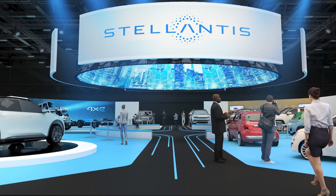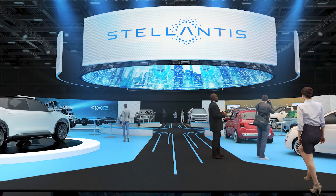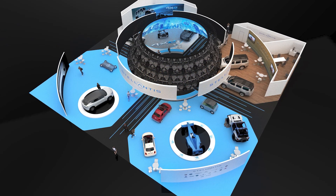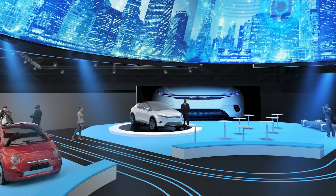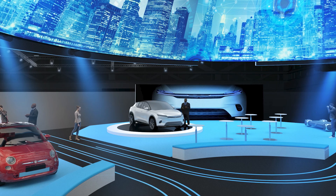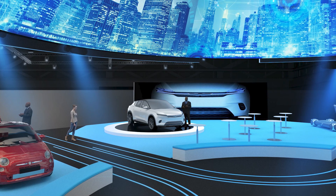And finally, CES 2022, the world's preeminent technology event in Las Vegas, Nevada, is the ideal setting to showcase Stellantis' capabilities today and preview the future in advanced electrification, interior cabin technology, autonomy, and connectivity. For those who can't make it to Las Vegas in a couple of weeks, a virtual experience will be available online, allowing viewers to check out elements of the Stellantis stand, such as the debut of the Chrysler Airflow concept.